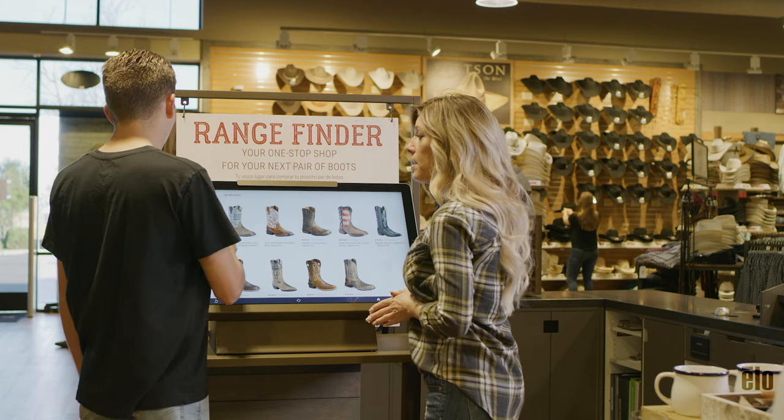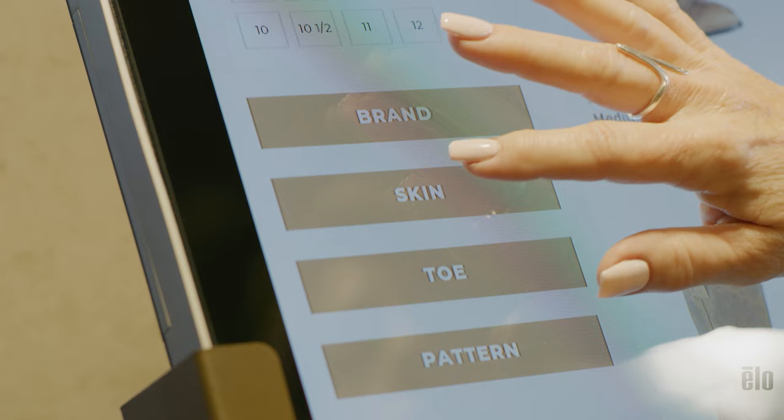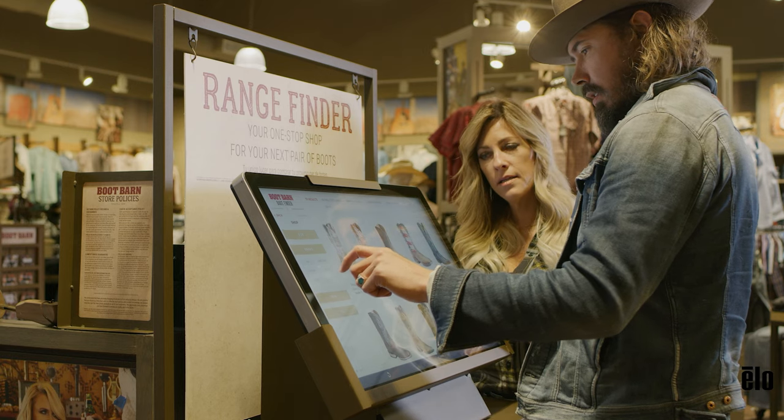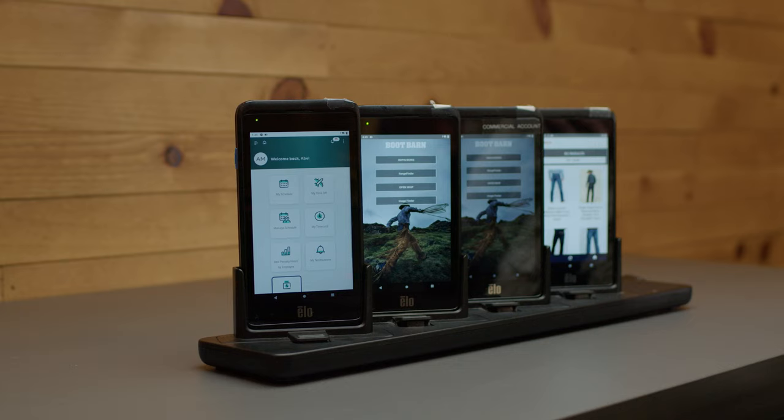Boobarn selected ELO handhelds really because of the experience we had with other ELO devices in the store already. The customer service had been amazing. The larger devices that we had rolled out to the stores had been durable, no hardware issues. Boobarn chose ELO for both the customer service and the durability experienced with the hardware before the handheld.